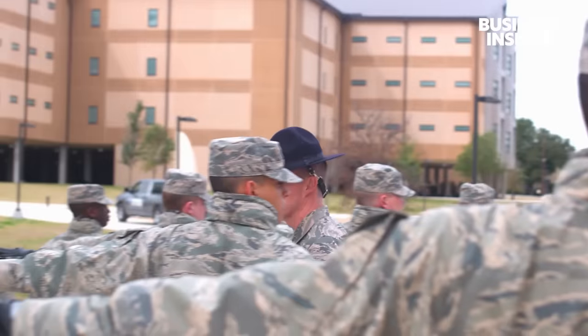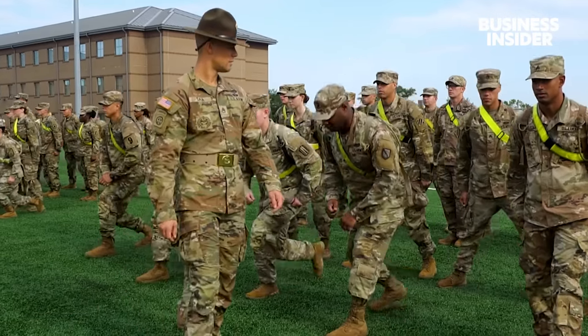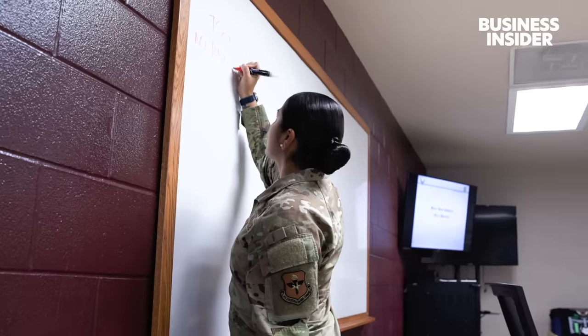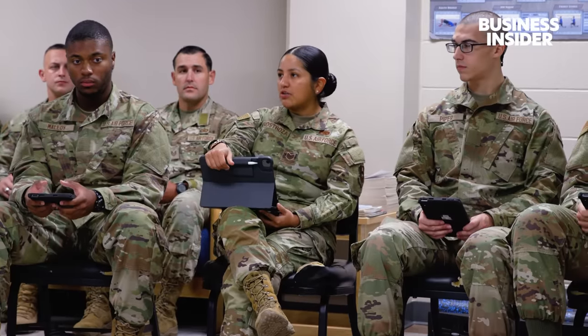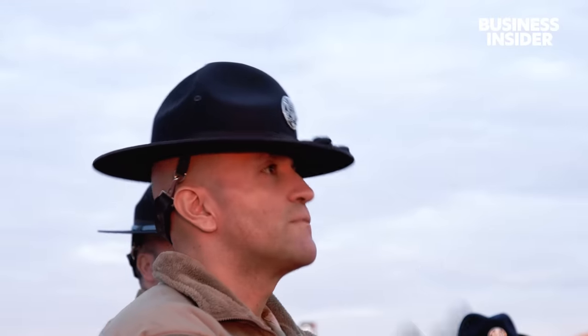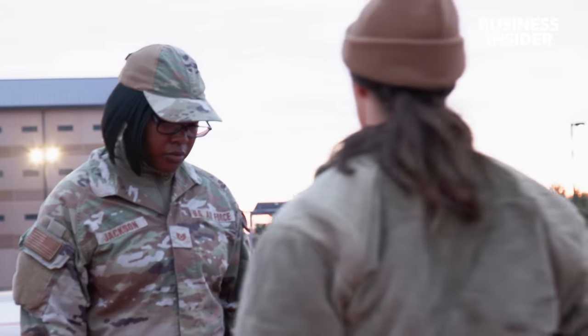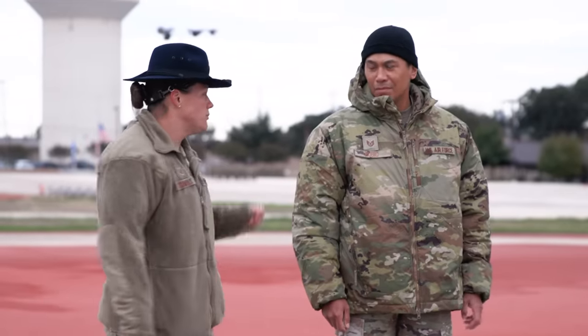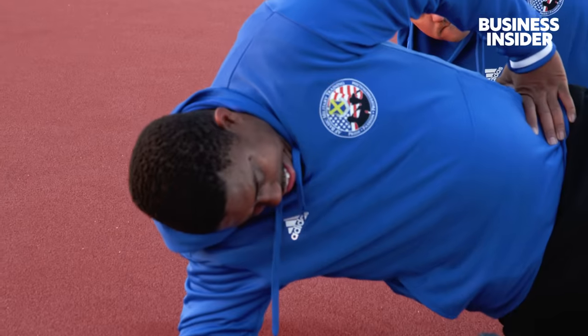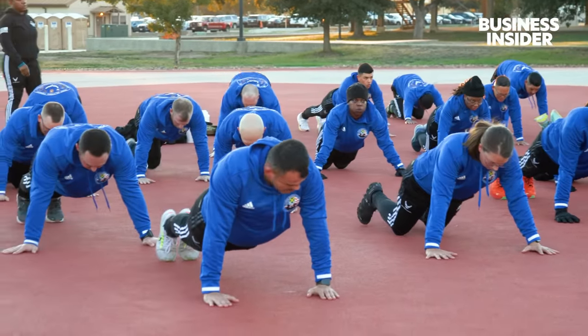Military Training Instructors, or MTIs, are the equivalent of Marine Drill Instructors or Army Drill Sergeants. And while there are similarities, MTIs have their own unique methods and philosophies when it comes to training new recruits. We spent four days at Lackland Air Force Base observing future military training instructors during their eight and a half week course as they learn to lead new recruits in drill and train them to meet the Air Force's physical requirements. But it all starts with learning how to use their voice.